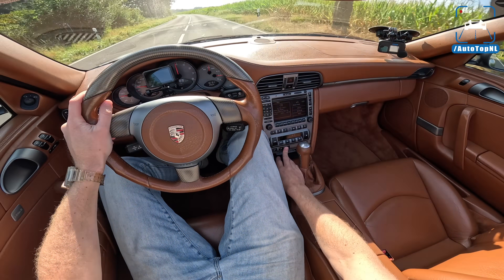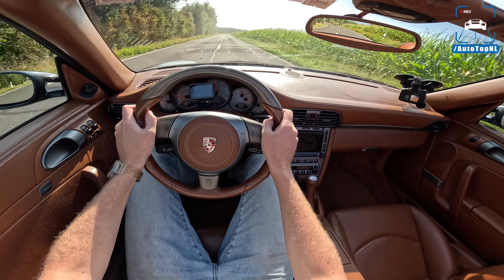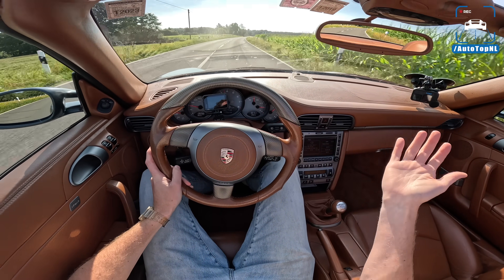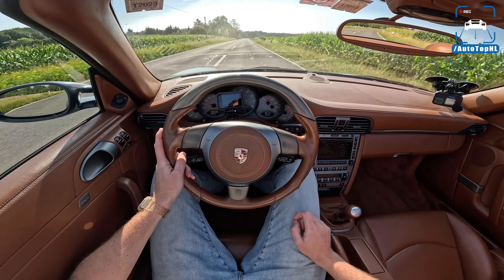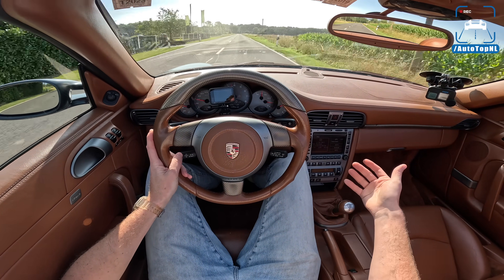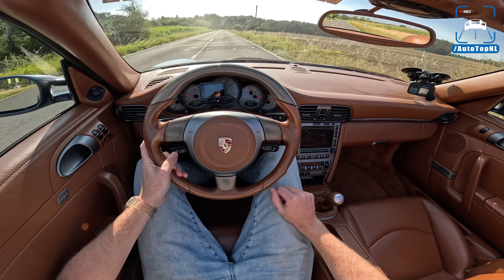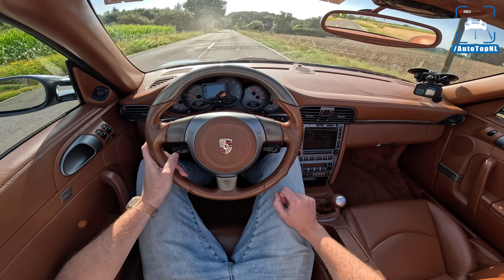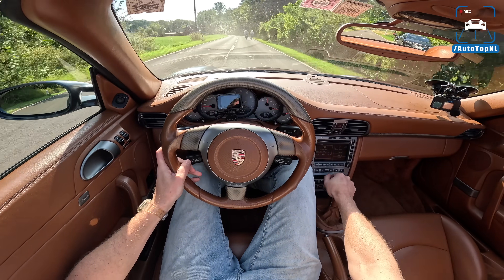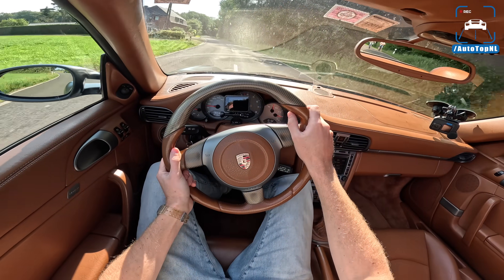Let's put the dampers in sport mode, exhaust valves open, DSC off. Ralph is selling the car because he's going to partly live in South Africa, but he said he's really sad about it — he's owned it since 2010. It's been maintained by Ruf ever since he bought it, so it's in really good condition and it is a very special car. I love Roofs — I don't think I've ever driven or seen a Ruf that I didn't really love.